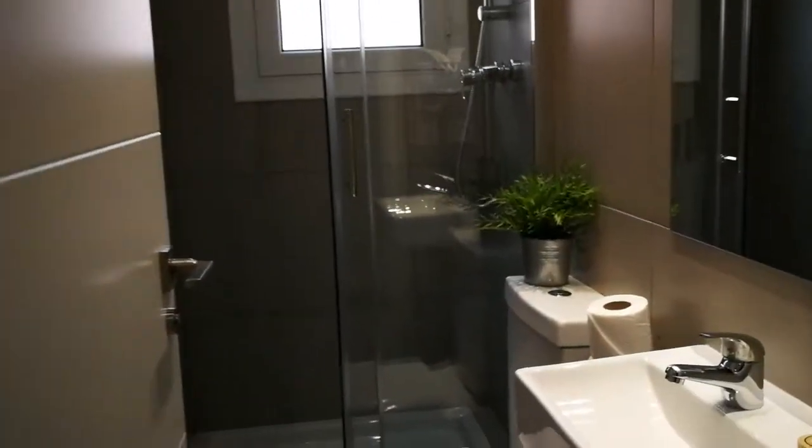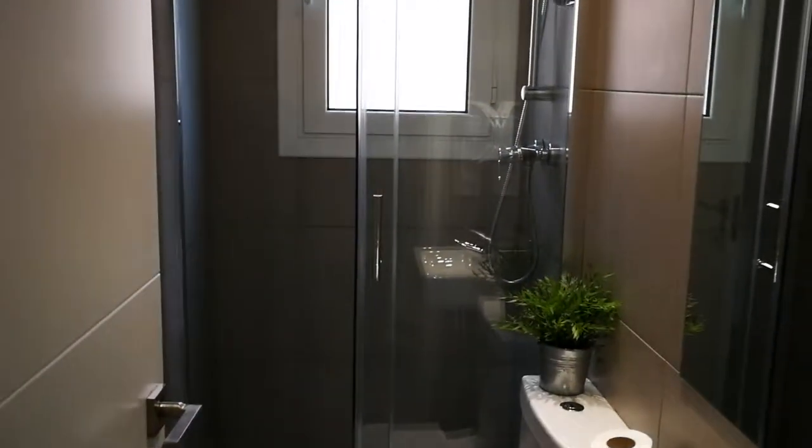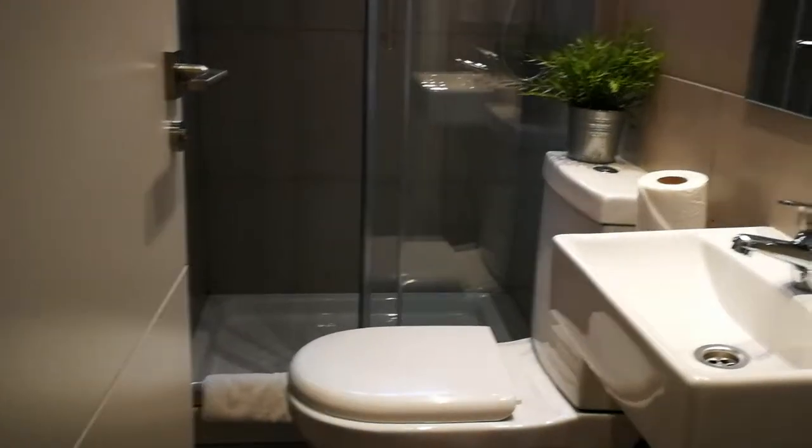Moving on, here we have the second bathroom. It's a bit smaller but it has a shower, a toilet, and also a sink.